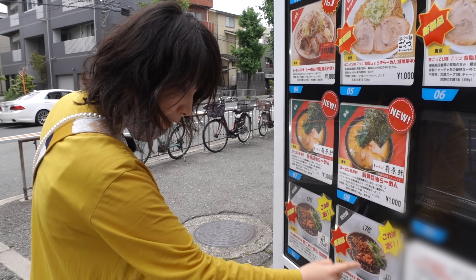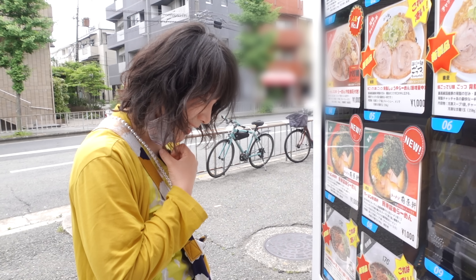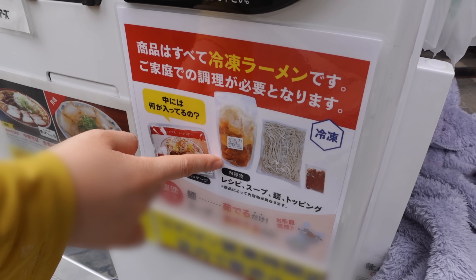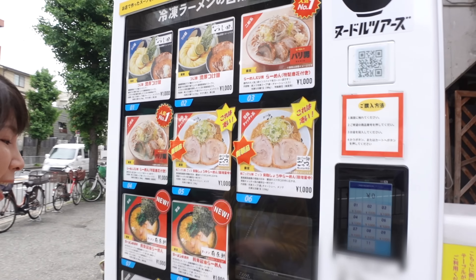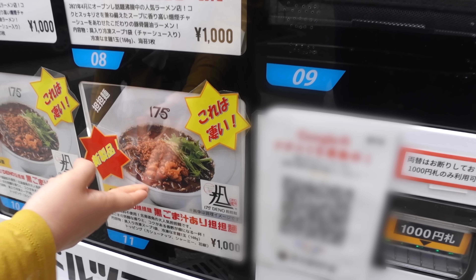Why is the soup so black? Because they use black sesame and it's very nutty and spicy at the same time. It comes with frozen soup, frozen noodle and some spice. So all you need is bring it home, boil it and make your own ramen. I actually want to try this nutty black sesame flavored dandan noodle — sounds very interesting!